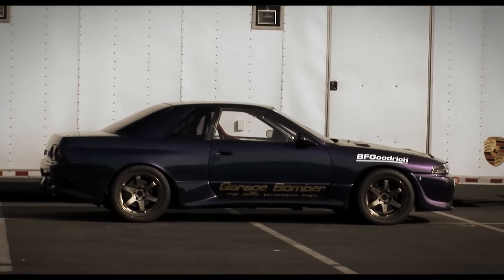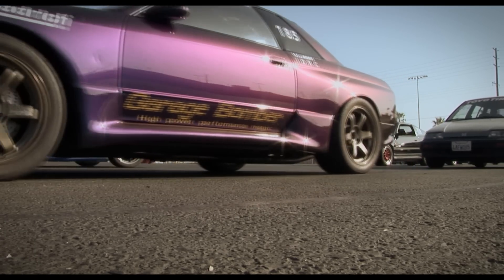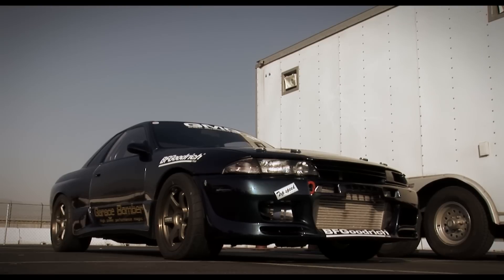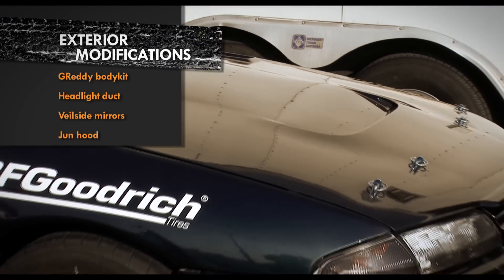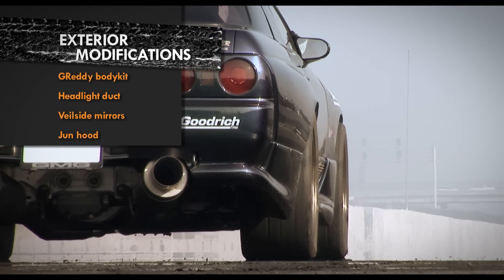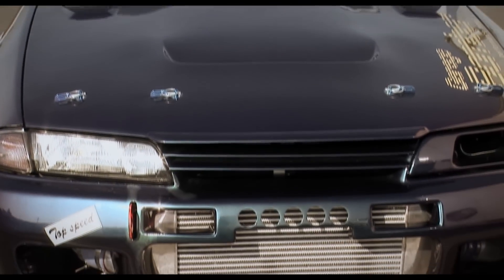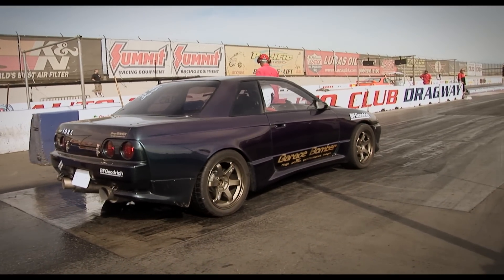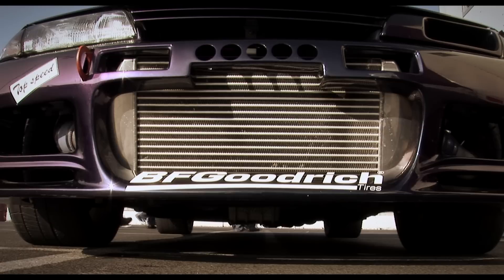So what is it about this GTR that makes it look so right? You can't really put your finger on it. It just looks so purposeful and so aggressive. It all starts with a Greddy body kit, headlight duct, a Jun vented hood, and Veilside mirrors. The car was slightly widened and stitch welded before it was sprayed in House of Colour Chameleon. We've seen this paint on many a tacky show car, but on this car it looks unreal.